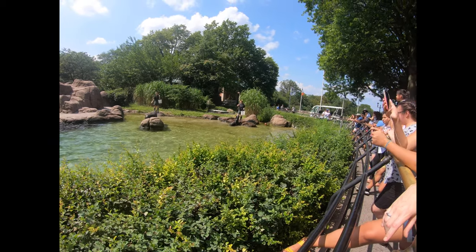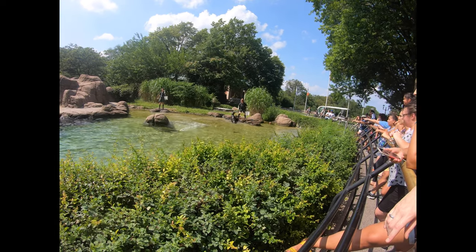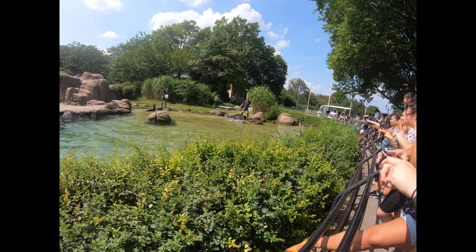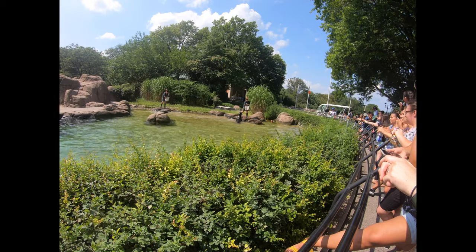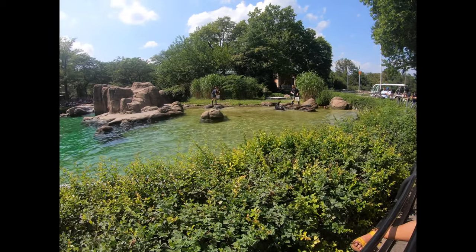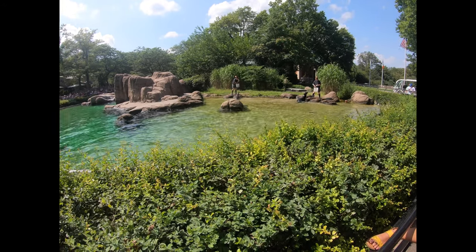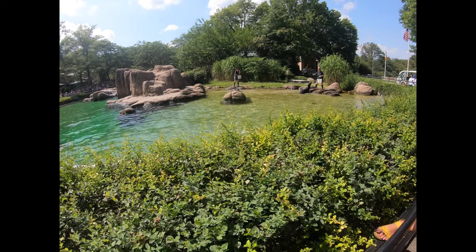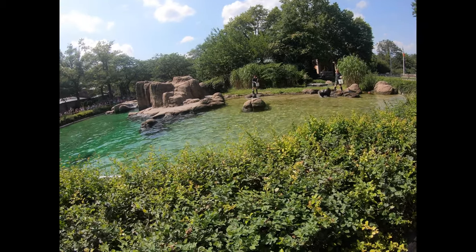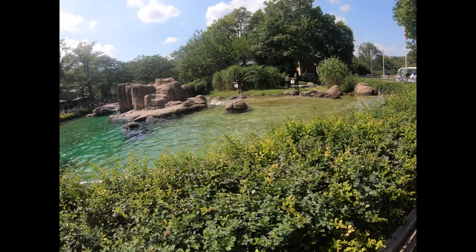Today, California sea lion populations in the wild are stable. But there are other sea lion species that are in trouble, and marine mammals in general could use our help. The Wildlife Conservation Society is working to save wildlife and wild places around the world. One way you can help marine mammals like sea lions is to be aware of the fish and seafood that you are eating and make wise choices that will be less harmful to ocean wildlife. To learn more, visit us online at wcs.org.